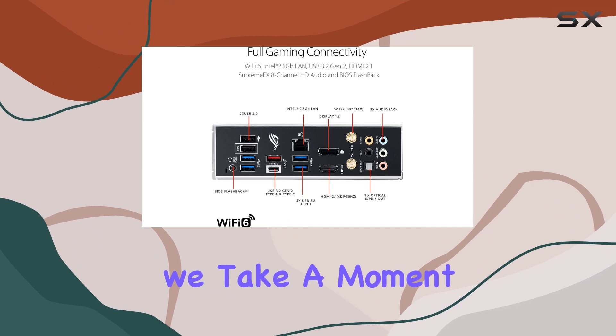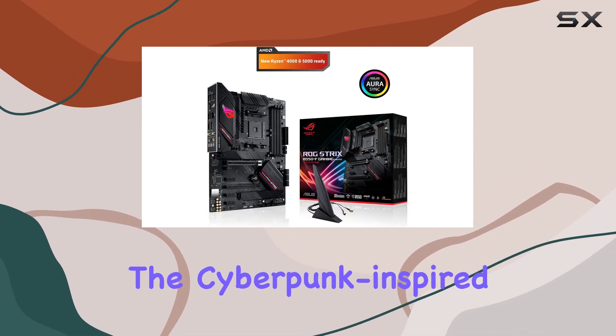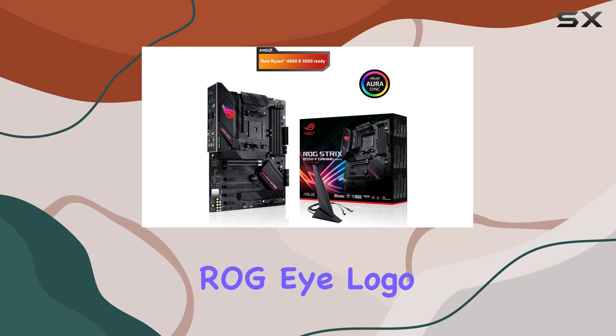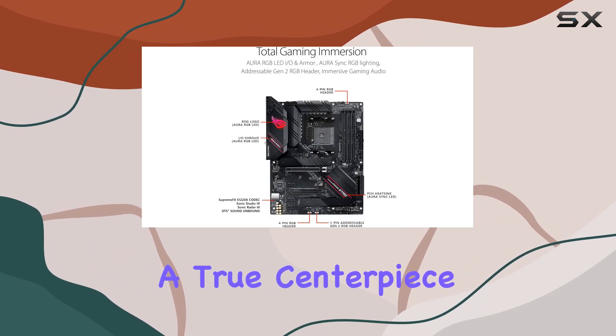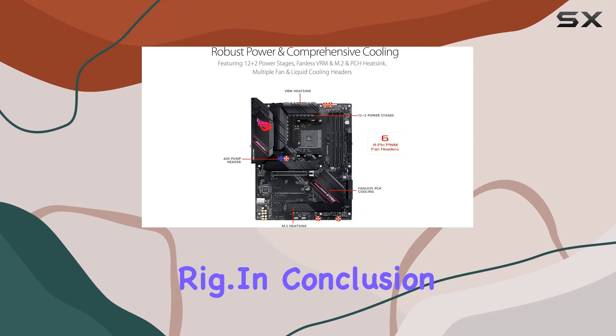And can we take a moment to appreciate the aesthetics? The Cyberpunk-inspired design, featuring the distorted ROG logo and recessed Cybertext patterning, makes this motherboard a true centerpiece for any gaming rig.